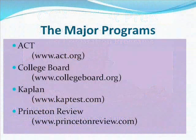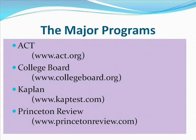Let's take a look at some of the major programs with which you're probably already familiar. We have the ACT, who are responsible for the ACT exam; College Board, responsible for the SAT exam; and Kaplan and Princeton Review. You've probably heard of these last two a lot because they advertise everywhere. In this slideshow, we'll only be looking at the online programs they offer.